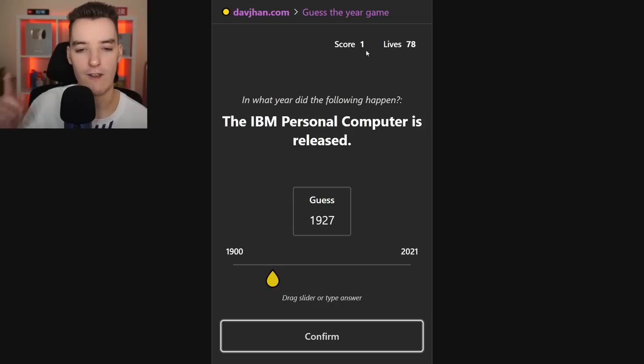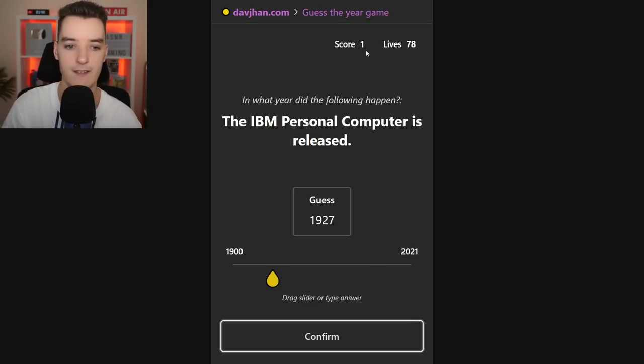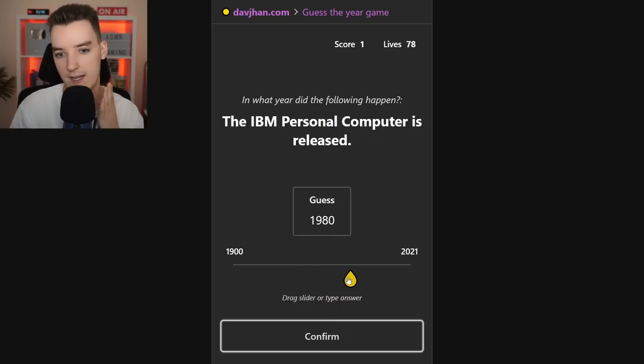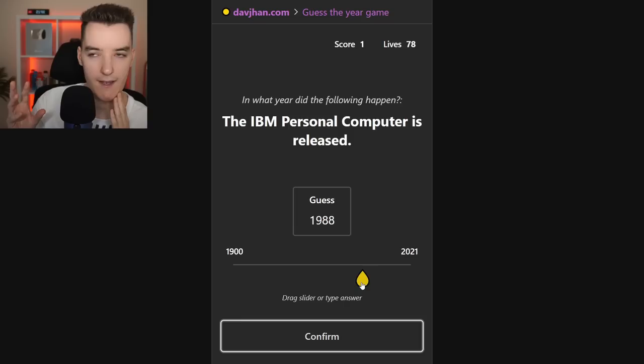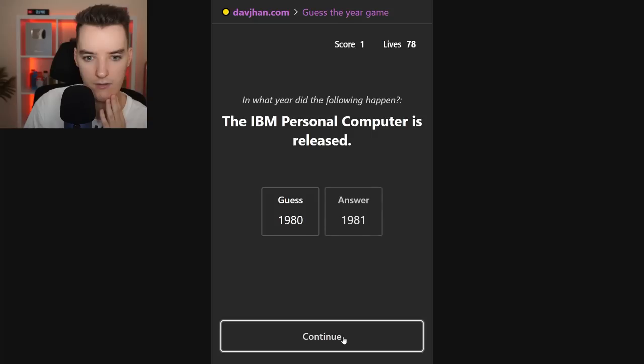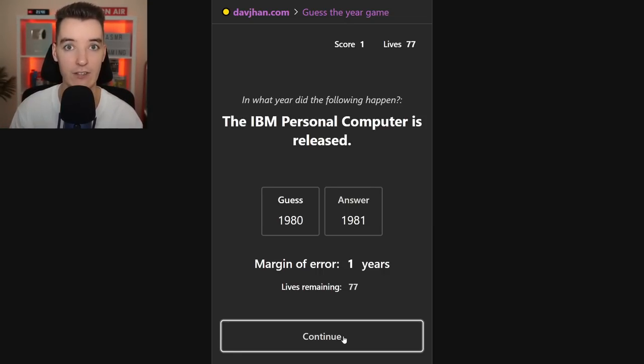Let's continue. For every round I guess I get one score. In what year was the IBM personal computer released? I'm assuming maybe early 90s, maybe late 80s like '88. Maybe actually around 1980. The answer: 1981. What a guess — only one year off! That is nuts. That's really good because it means we have a higher chance of living longer.